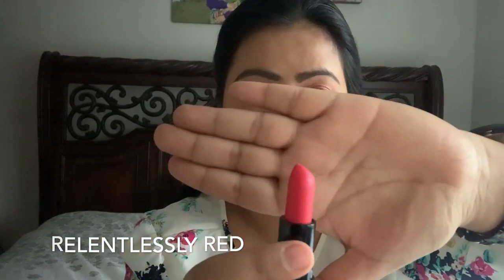The next category of MAC lipsticks I'm going to recommend are red lipsticks. The first one is called Relentlessly Red — this is how it looks. It's a very beautiful red color, not very tacky, and you can wear it to any parties or occasions. Such a pretty red color, I definitely recommend this.